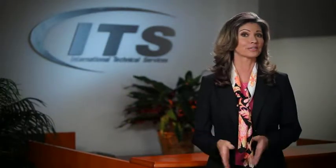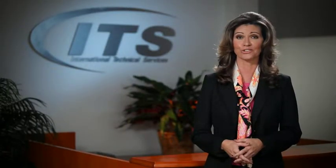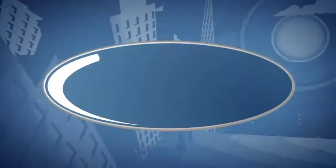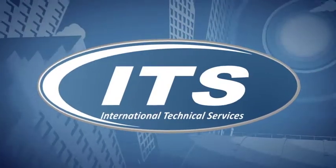ThyssenKrupp Elevator, a worldwide leader in elevator manufacturing and the largest in North America, offers comprehensive elevator maintenance with our International Technical Services, ITS America Center.